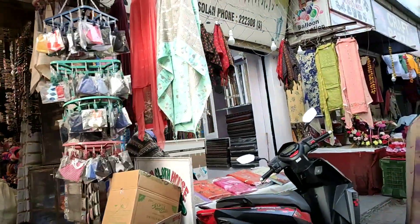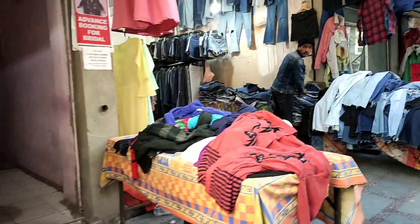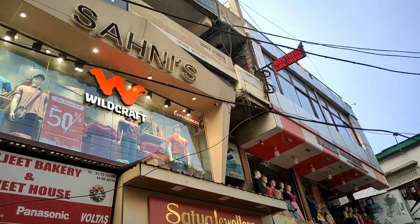Vishal Megamart and other big stores are also located on this Mall Road. Solan's Mall Road is truly the center of attraction — everything you need will be found here.